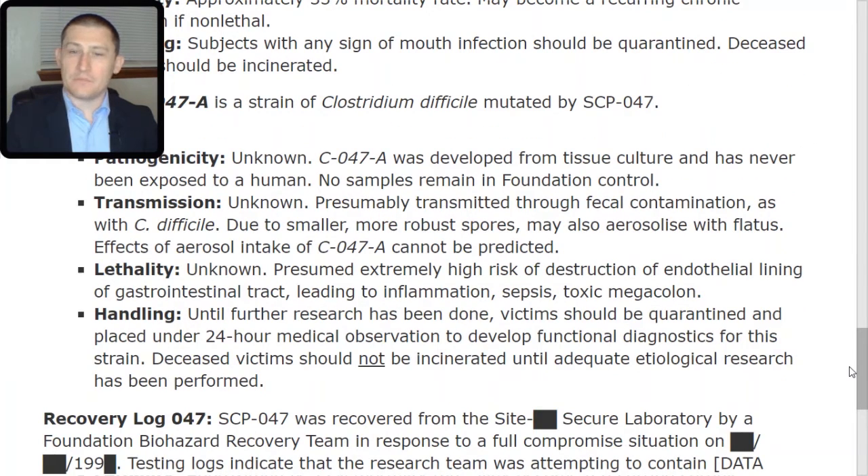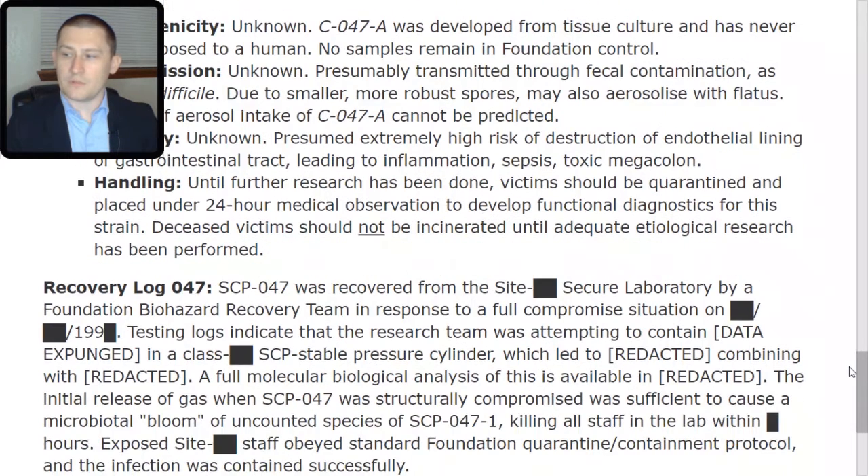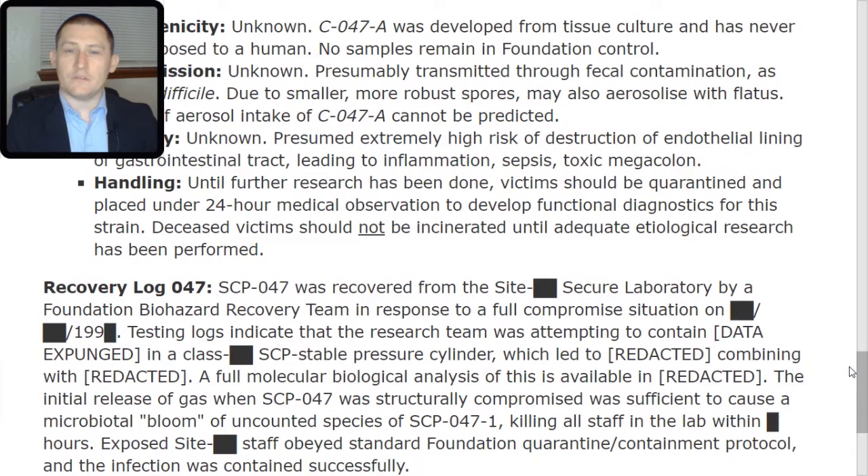Recovery Log 047: SCP-047 was recovered from Site [Redacted] Secure Laboratory by a Foundation biohazard recovery team in response to a full compromise situation on [redacted]. Testing logs indicate that the research team was attempting to contain [redacted] in a class [redacted] SCP-stable pressure cylinder, which led to [redacted] combining with [redacted]. The initial release of gas when SCP-047 was structurally compromised was sufficient to cause a microbiota bloom of uncounted species of SCP-047-TAC-1, killing all staff in the lab within [redacted] hours. Exposed site staff obeyed standard Foundation quarantine and containment protocol, and the infection was contained successfully.